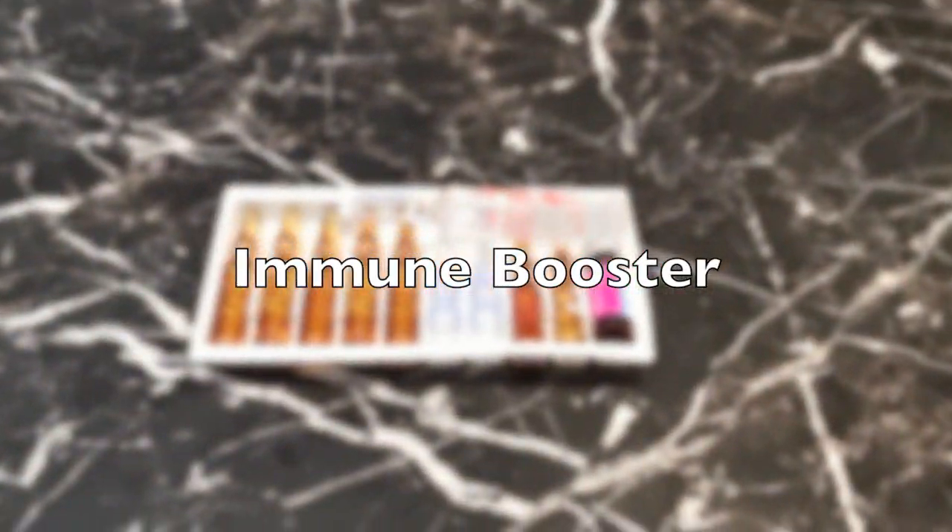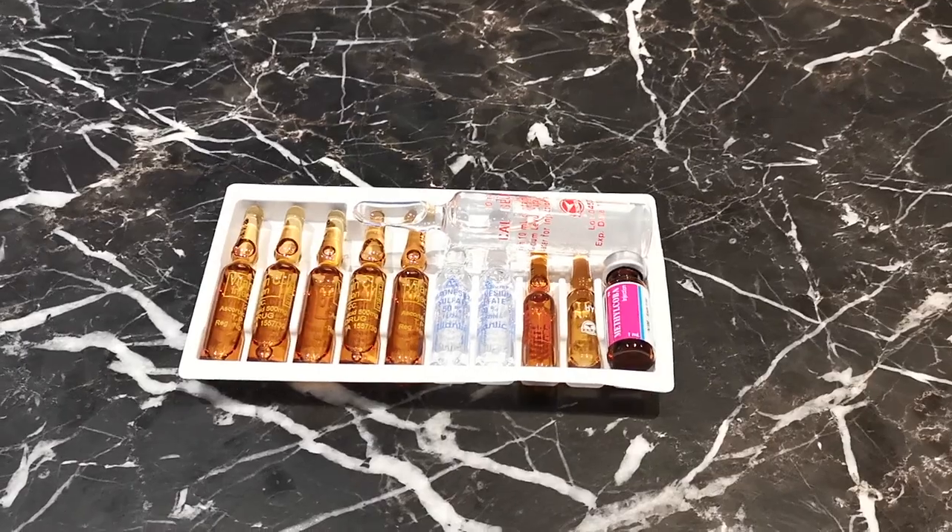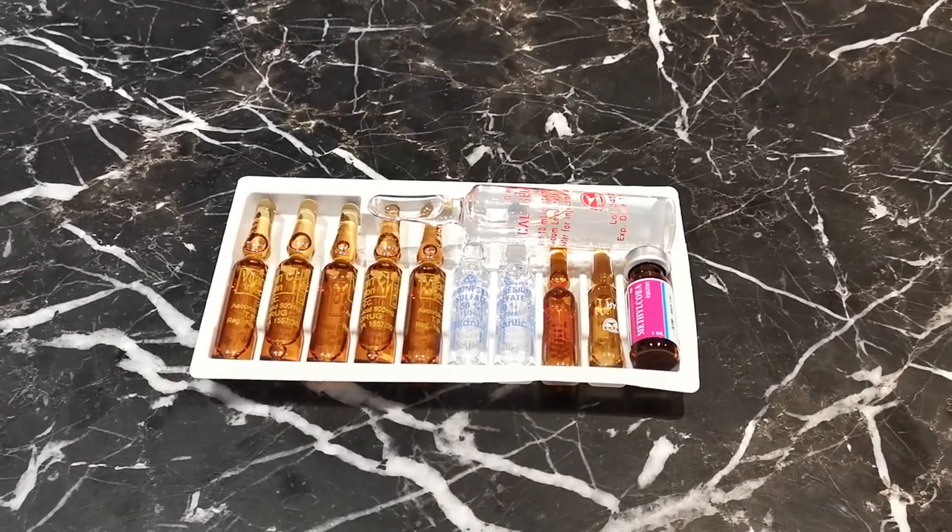So this is the famous Myers cocktail that I'm going to be taking today at the He Clinic.